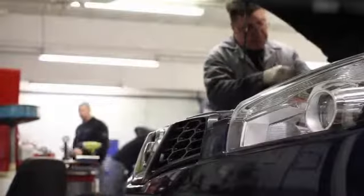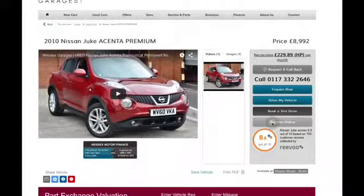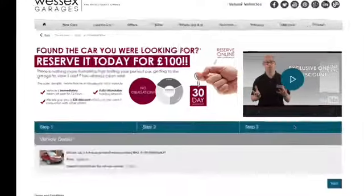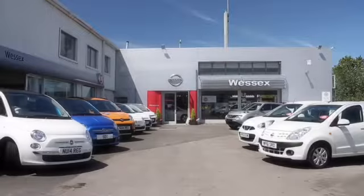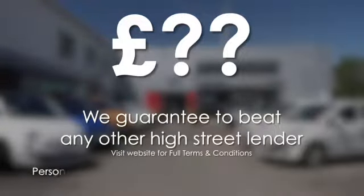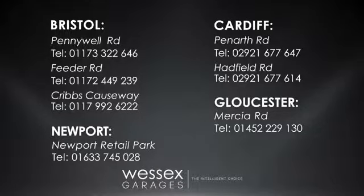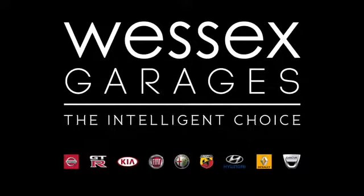Every Wessex Garages used car receives a vehicle health check from our qualified technicians. Reserve online today and you will receive a £25 discount. If you are looking for options to fund your purchase, remember we guarantee to beat any bank or high street lender. For further details or to book a test drive call your local Wessex Garages sales team, or click the link to our website for a choice of over 600 used cars. Wessex Garages — the intelligent choice.